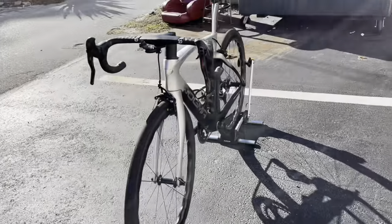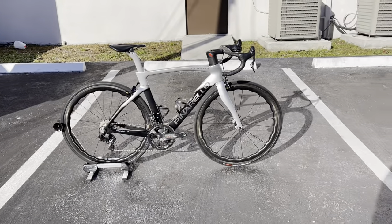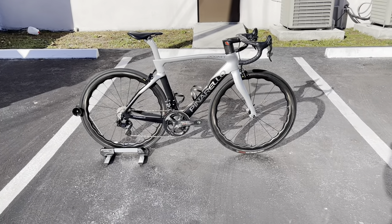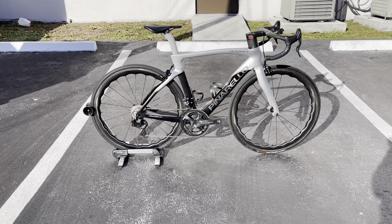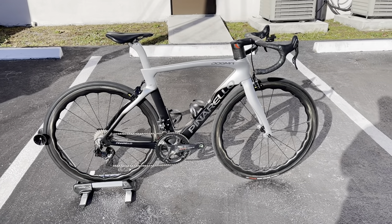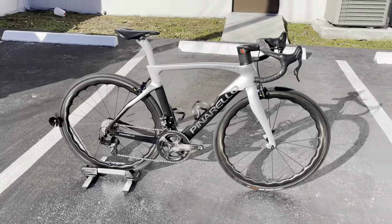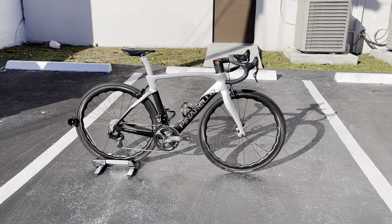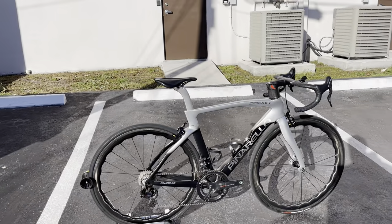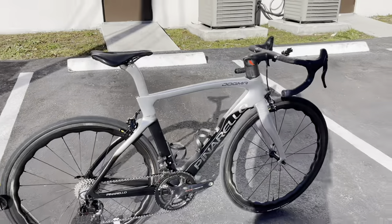The rim brakes look really good on here. He had Time pedals which I removed for the video. The weight I mentioned — I know the Pinarello rim brake frame is lighter than the disc brake frame, but I wish the overall build was just a little lighter. You can swap to different wheels or tires, but it's still very light at around 7.14 kilos with cages and the Garmin mount. For the price tag, I don't know exactly but I'd guess around $15,000. Absolutely insane. Thank you to the gentleman who let me film this bike.